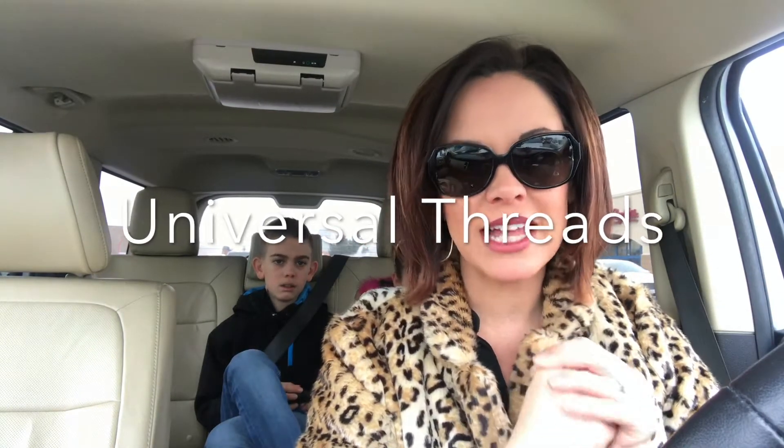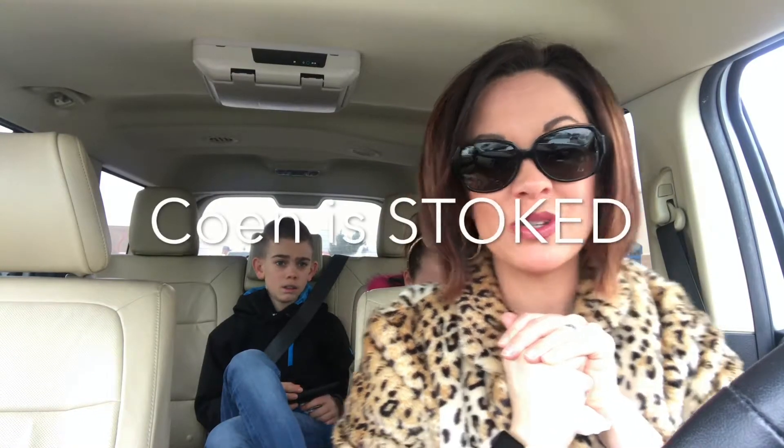Good morning! You can see right behind me — we're at Target. It's after church and we're doing our weekly run. We need some Starbucks, but there's something super exciting happening at Target today. There is a new clothing line out, ladies. I've been tracking it for a couple of weeks now and I'm super excited to look at their stuff.